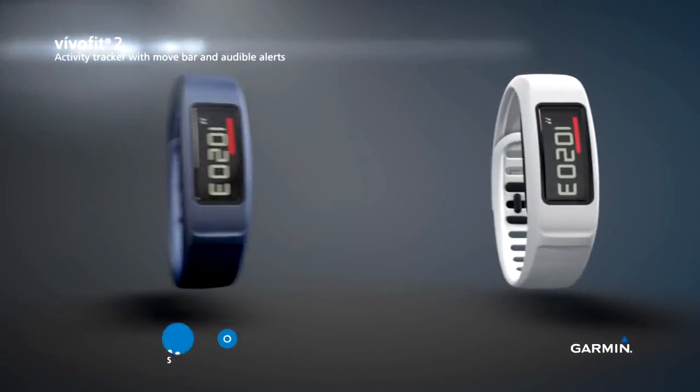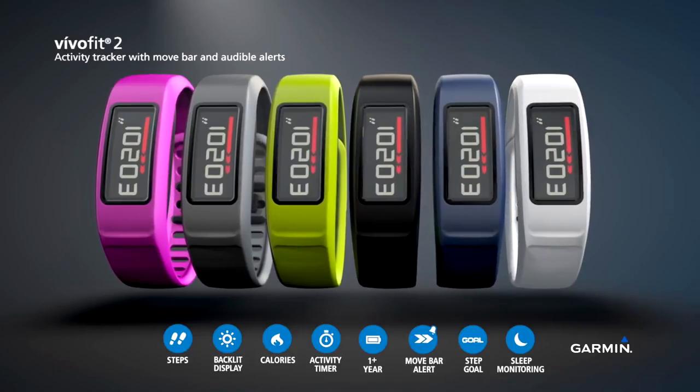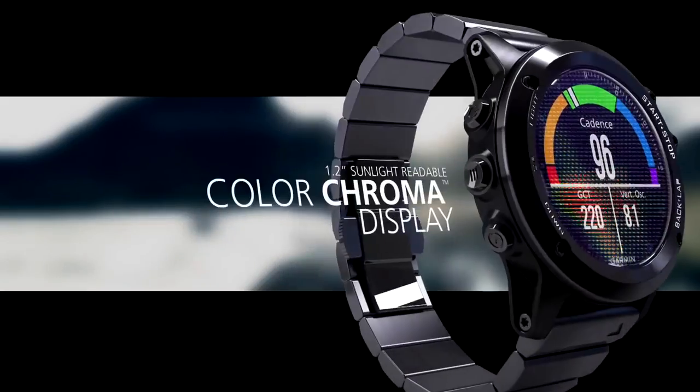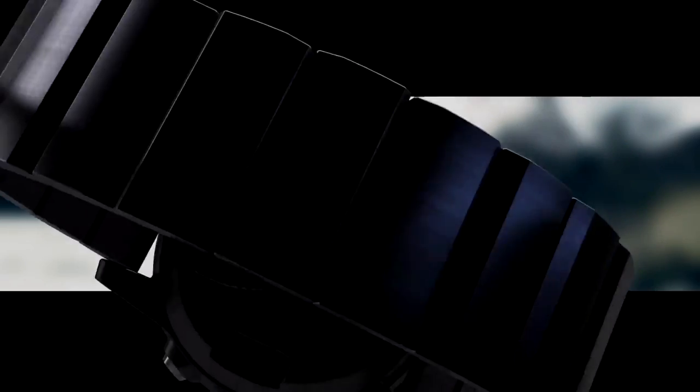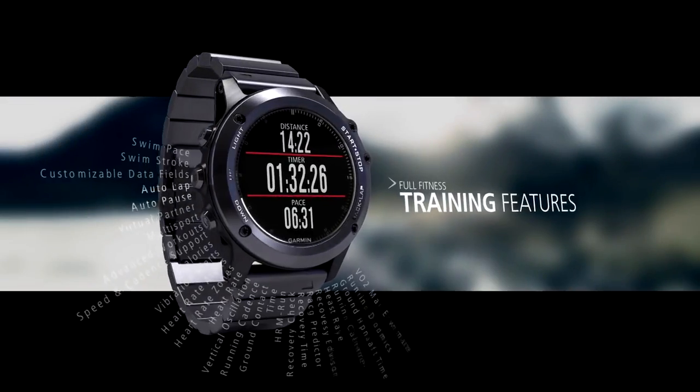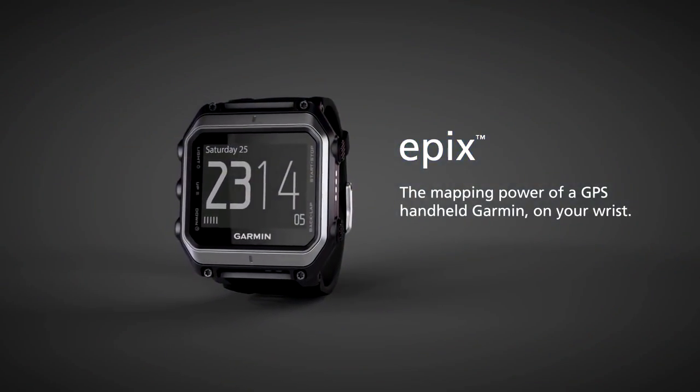As you start to look at the evolution of a lot of the Garmin watches and what they can do — whether you're looking at just the Vivofit for somebody trying to gather exercise information, all the way up to models that have a full color screen and GPS — it's just amazing what we've been able to do and what we've been able to condense down into these small units that are right on your wrist.